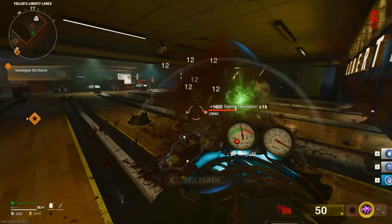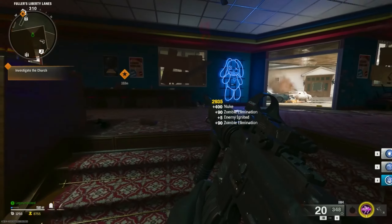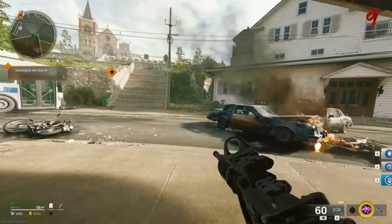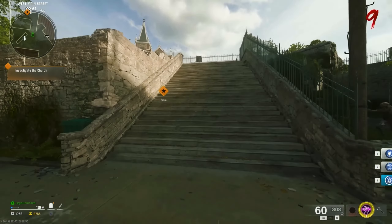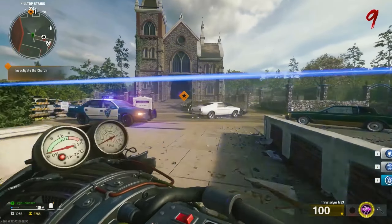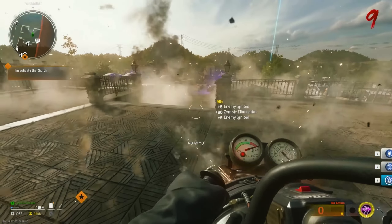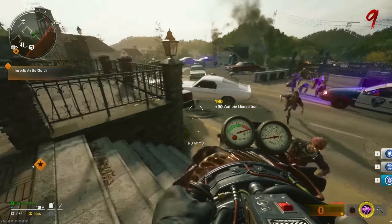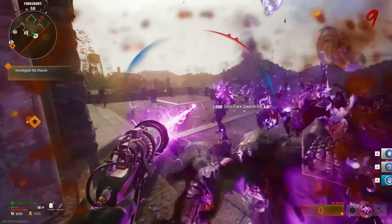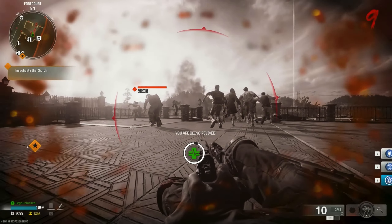I was wrong, and I will gladly take this L because I cannot believe they've done it. I don't think Liberty Falls is going from Warzone to Shadows of Evil type atmosphere, but the passion, love, and care for the community is absolutely overwhelming with Black Ops 6. I know a lot of people disagree and say Treyarch never listens to the community, but if you follow all the Zombies games like I do, you see how Treyarch listens and responds to the community in everything they do. It might not be in the way we want, and we might not get the answers we want, but we definitely get so much from Treyarch. It is just such a great time to be a Zombies fan right now.